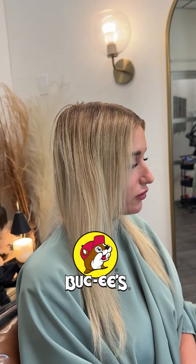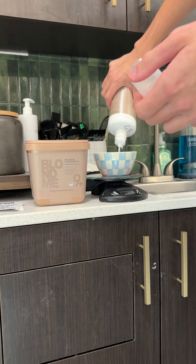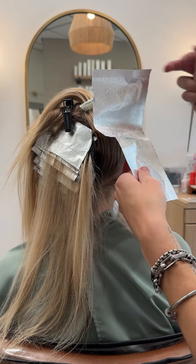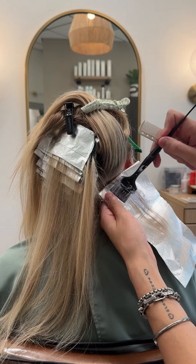This is Bucky's Blonde, and after going to Bucky's I've been so inspired to recreate a blonde transformation inspired by the little beaver himself. This time of year nothing sounds better than a beaver nugget blonde, so I went behind the fudge counter myself and mixed up this little concoction that's going to help get her to that perfect level of beaver nugget — and that's exactly what we're going for.